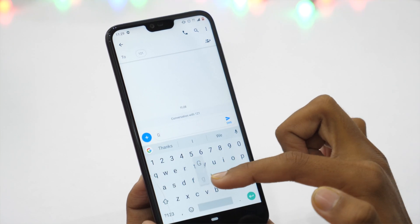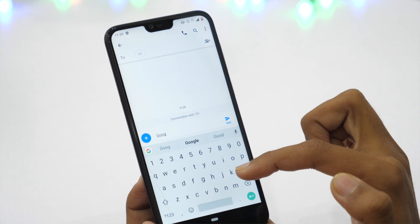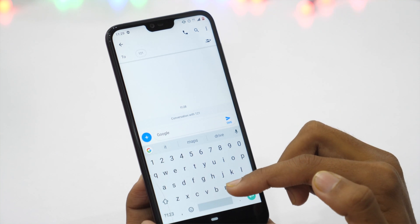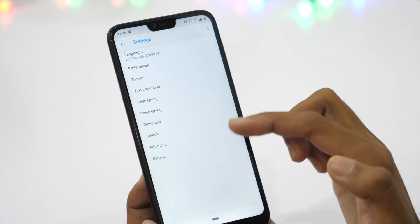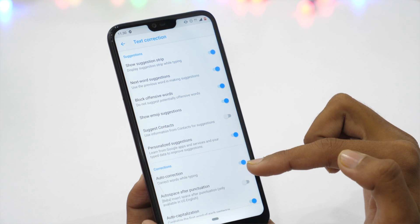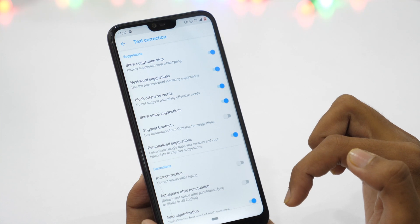While typing anything, it often slows down my speed when Gboard automatically corrects something to something else which wasn't my intention. If you have ever been in a similar situation, you need to turn off auto-correct settings. From the keyboard settings page, tap on text correction and scroll all the way down to auto-correction. Turn off auto-correction and now it will never slow down your typing speed.